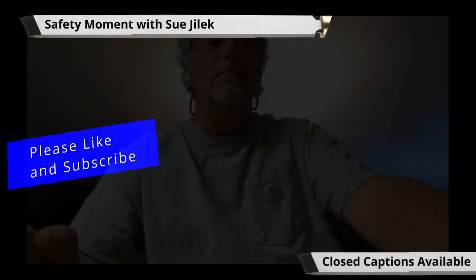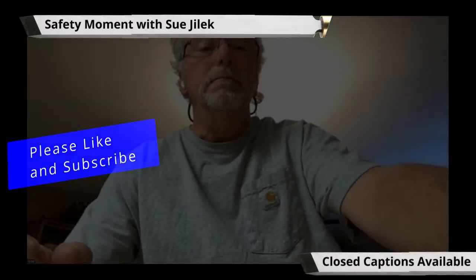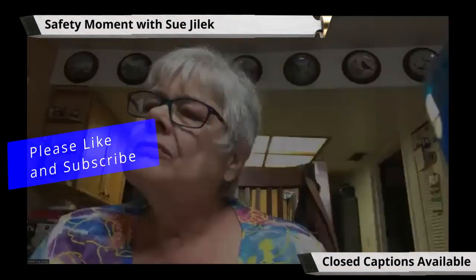We're kind of doing things backwards tonight. Let's do our safety moment. We'll talk tonight about our shops and what we do for housekeeping and how we keep ourselves safe.